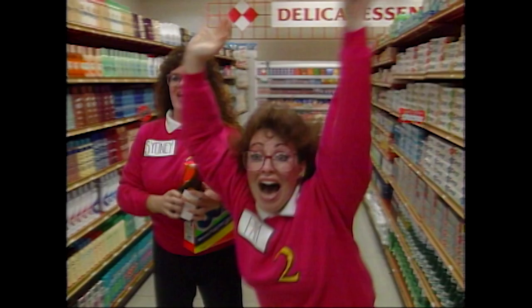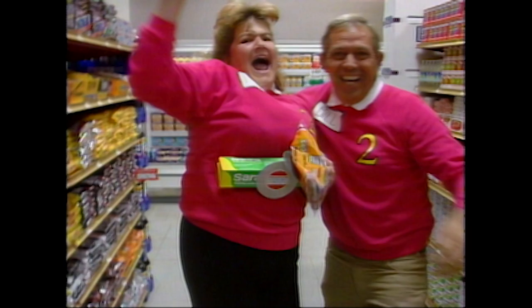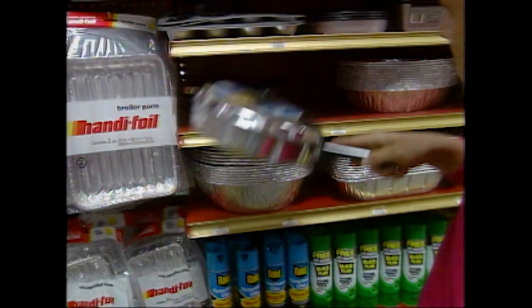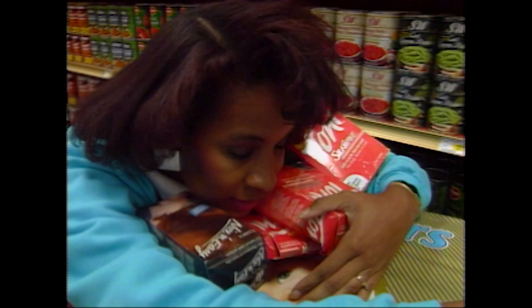Welcome to the first supermarket in the world that gives you money — $5,000 — and we give it away time and time again. Since $5,000 is serious money, you have to do some serious shopping to earn it. The whole idea is to shop faster and smarter than the next person. Go ahead, grab everything you can get your hands on, then fill up your cart as high as you can. It may look like hard work, but it's a lot of fun too.